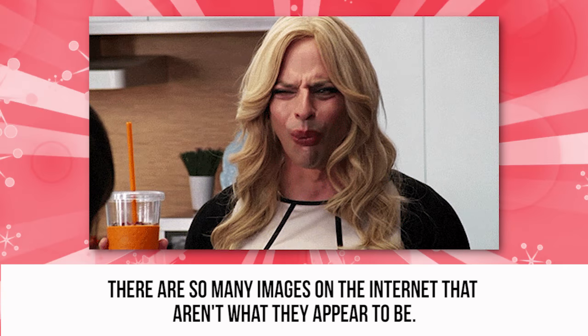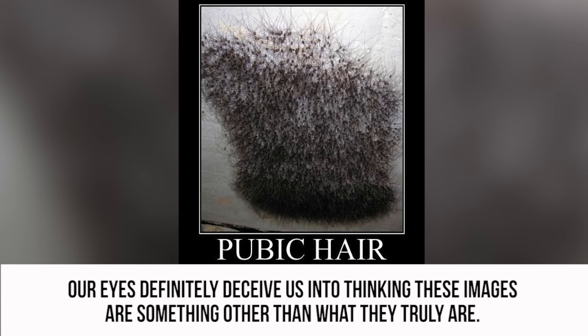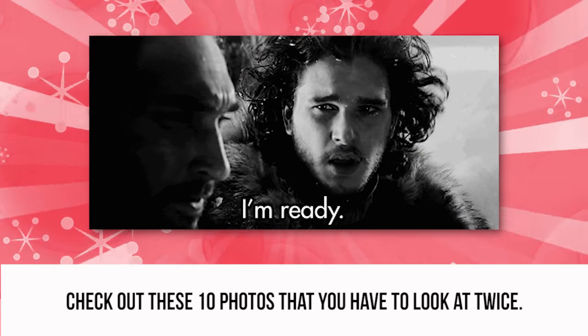There are so many images on the internet that aren't what they appear to be. When it comes to these tricky photos, our eyes definitely deceive us into thinking these images are something other than what they truly are. Check out these 10 photos that you have to look at twice.